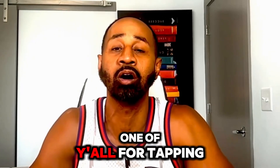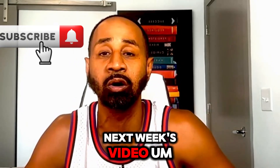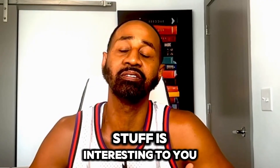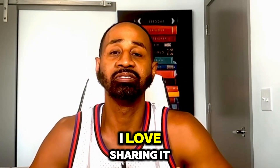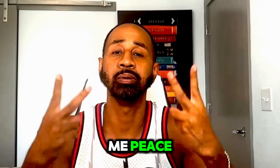Appreciate each and every one of y'all for watching. Make sure to subscribe so you don't miss next week's video — it's going to be more content just like this. If this is interesting to you, I love sharing it. I'll see y'all in the next one.